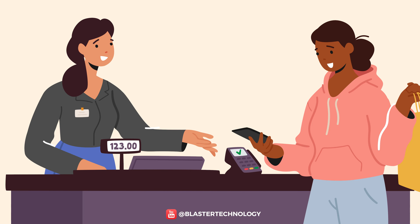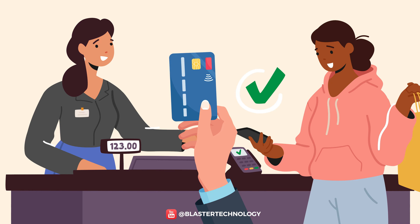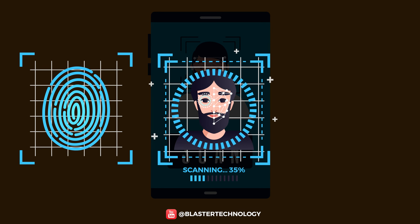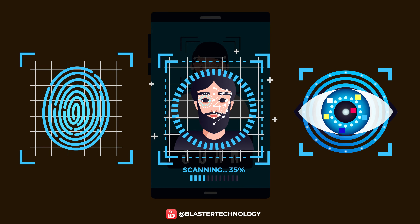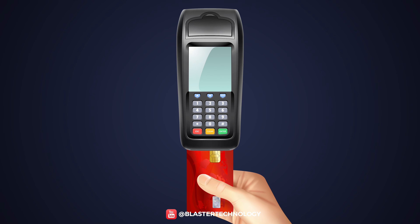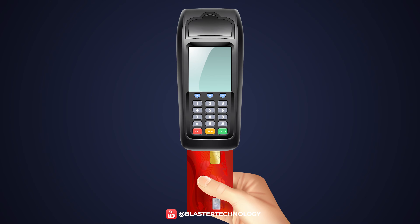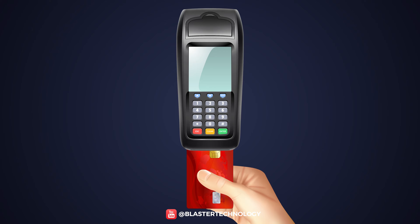Mobile wallet payment comes with many security advantages compared to a physical card when making purchases in a store. First of all, multi-factor authentication is very secure because another form of identification is needed, such as fingerprint or face or eye scanning to allow a payment. However, the use of a physical card does not require additional security methods because merchants rarely require confirmation of the identity of the cardholder.